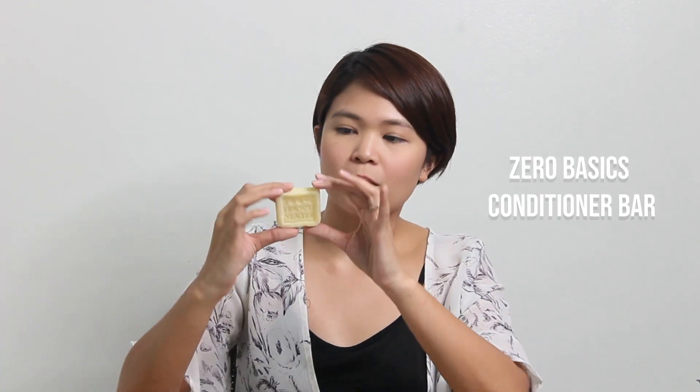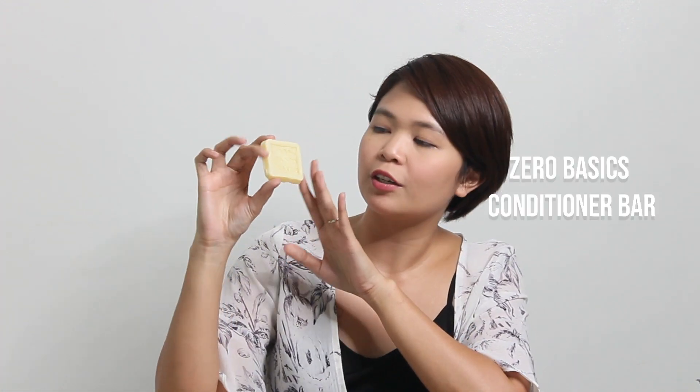Zero Basics Conditioner Bar. I'm not really sure about the ingredients, but I'll put them in the description box later. I got this for 90 pesos, which is really affordable compared to other brands. I still have to try it and I'll make a separate review on this as well.